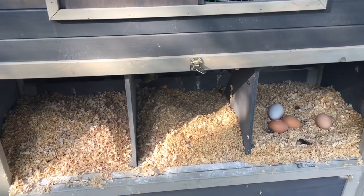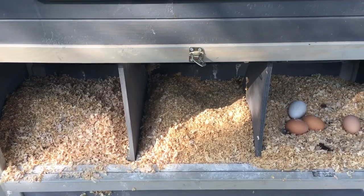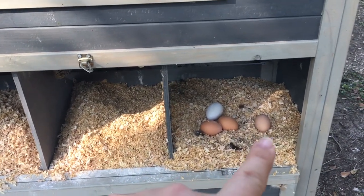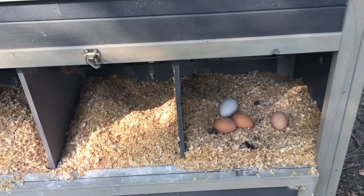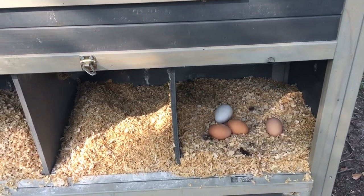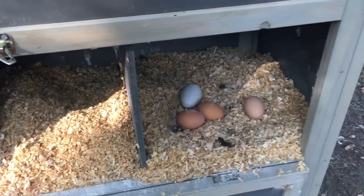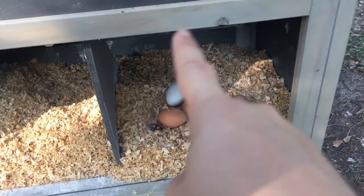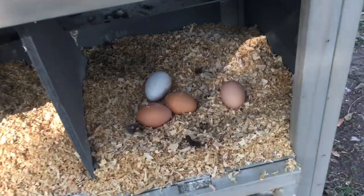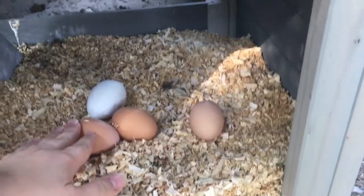The next chicken chore is cleaning the nesting boxes. I've got three nesting boxes but two of them are pretty much unused — my girls all want to lay in the same one. The brown eggs are the girls' eggs and there's one dummy egg. When you're teaching your chickens where to lay, it's a great idea to put a couple of ceramic or plastic eggs — even cheap plastic Easter eggs — to show them where they're supposed to do their job. You want to keep this area very clean because if there's too much poop or not enough clean bedding, chickens will decide to lay somewhere else.